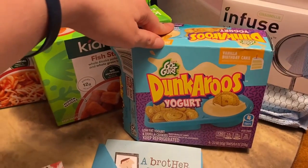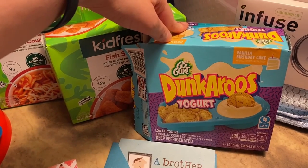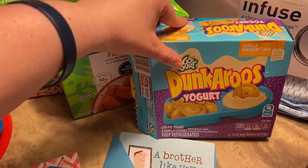I don't believe James has ever had Dungaroos before, so I got the yogurt kind and let him get that to try it out.